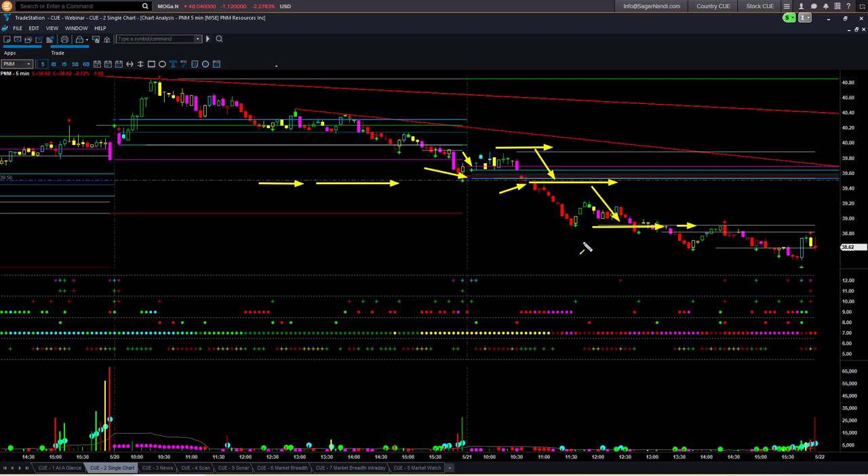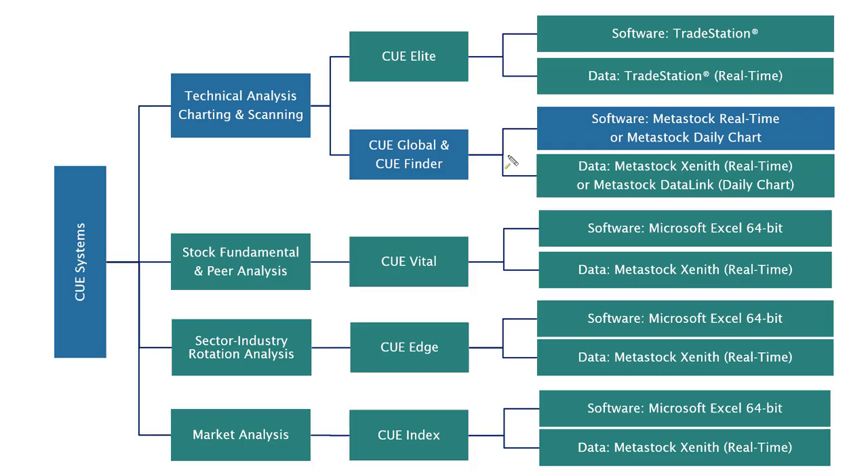If you took it as a day trade, you could book profit at that point — at least partial profit — and book the remaining position profit at the end of the day. If you initiated it as a swing trade, you could continue to hold the stock overnight. That is how you could use the different Q system components — Q Global, Q Finder, Q Elite, Q Vital, and Q Edge — to easily identify a trading opportunity where all the forces are aligned in favor of the trade. I call these trades '360-degree trades,' and you will find them to be truly high-probability, low-risk trades.